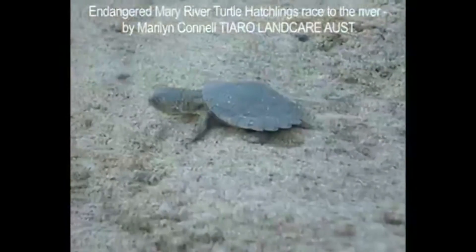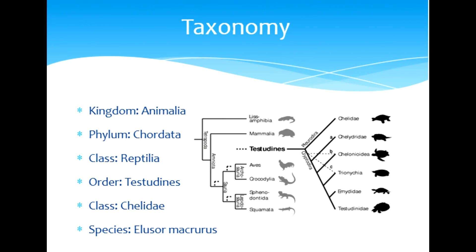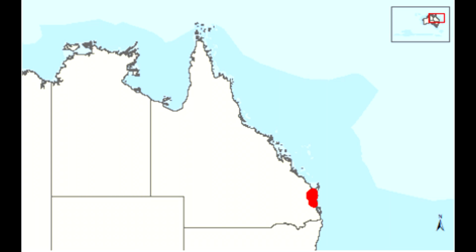The nesting and hatching process that we focused on was that of the Mary River Turtle. It is in Kingdom Animalia, Phylum Chordata, Class Reptilia, Order Testudinata, Family Chelidae, and Species Eleucer macros. The Mary River Turtle is only native to the Mary River in southeastern Queensland, Australia.